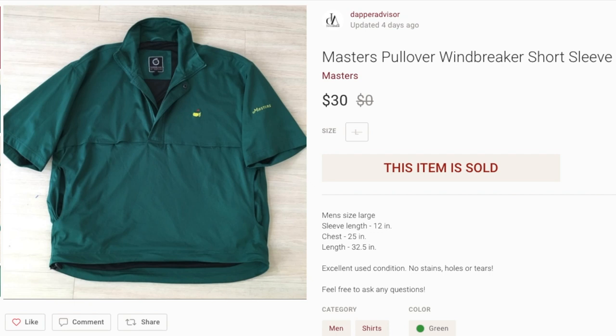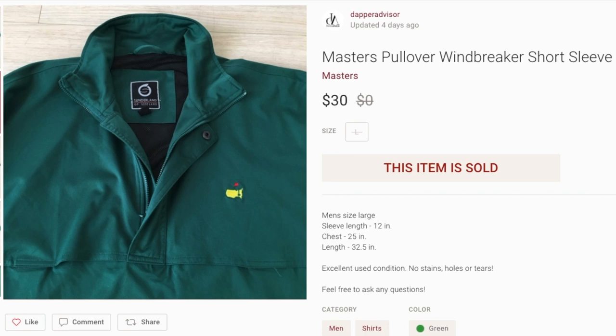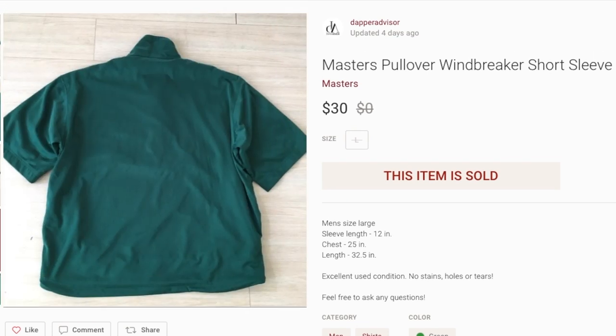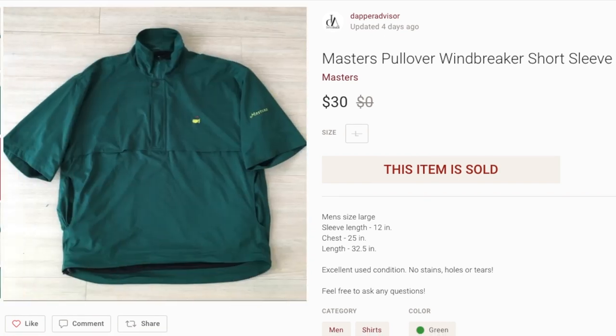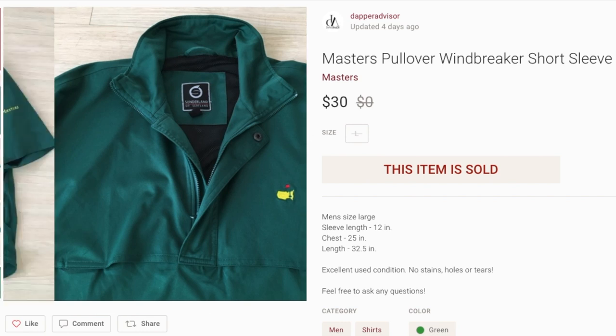First up, we got this Masters pullover — kind of like a short sleeve jacket. This jacket was from the brand Sunderland of Scotland. I don't usually look for this brand, but what drew me to this piece was the Masters logo on the chest and on the sleeve. This one sold for $30, I paid $5.99, and it sold within about a month. Definitely be on the lookout for anything with that Masters logo.